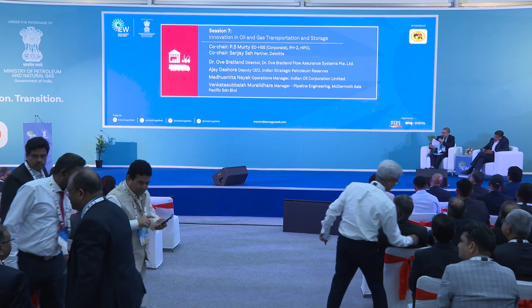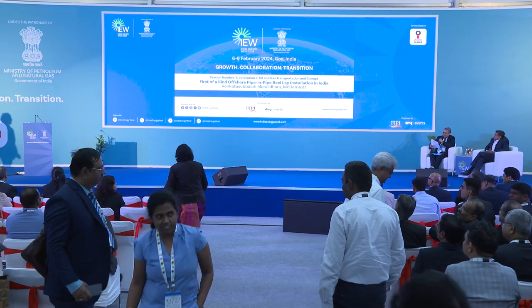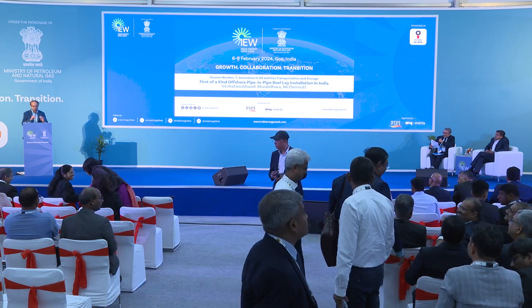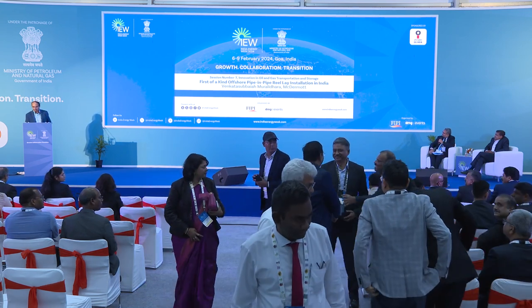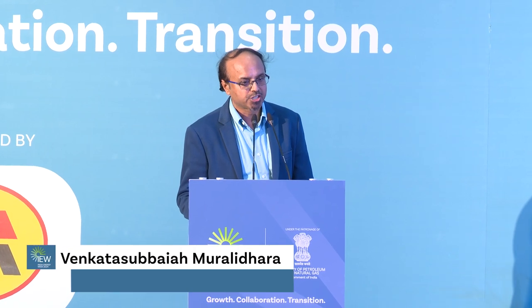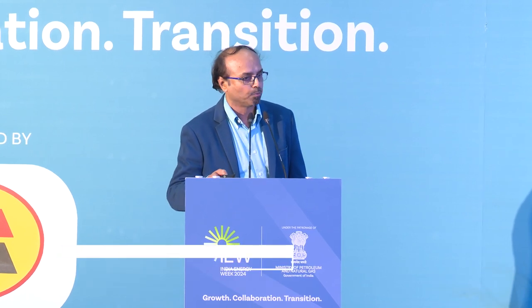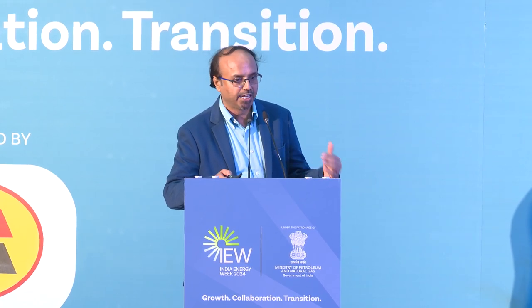I now request Murali, Manager Pipeline Engineering at McDermott, to come and give his presentation on the first-of-its-kind pipe-in-pipe offshore reel-lay installation. Good evening all. Thanks for the opportunity to present this paper. This is a first-of-its-kind offshore pipe-in-pipe reel-lay installation carried out by McDermott recently for ONGC's KGD 98/2 project. I'll provide an overview of this reel-lay installation.